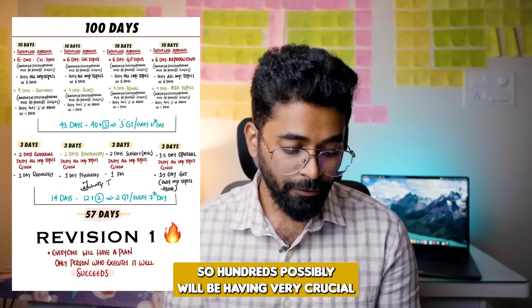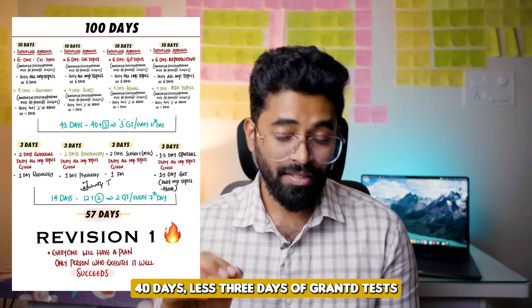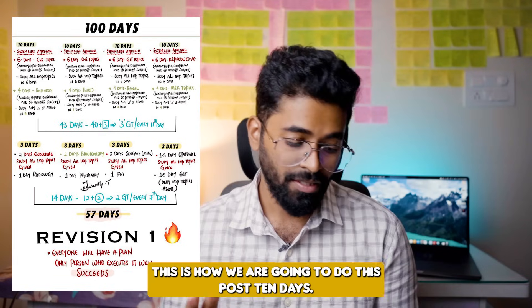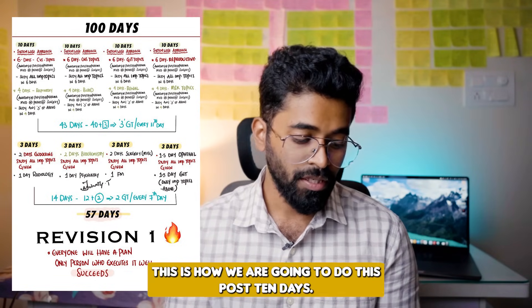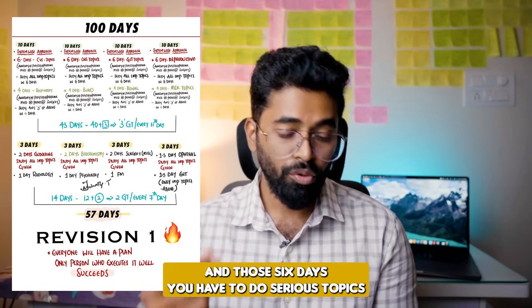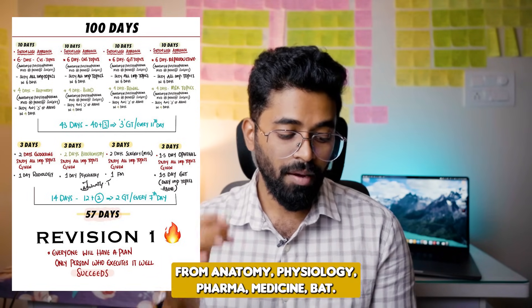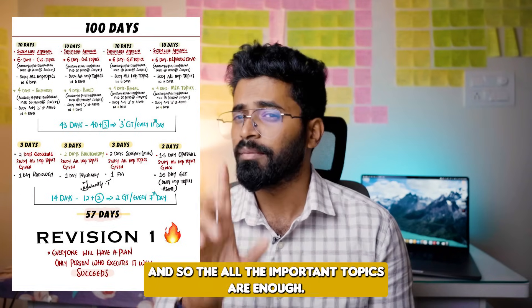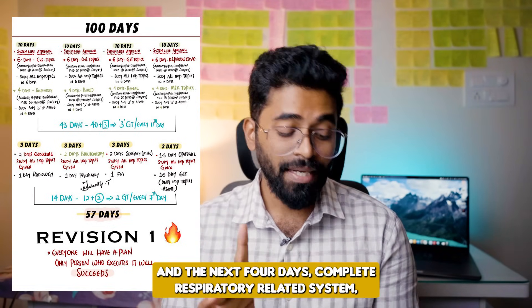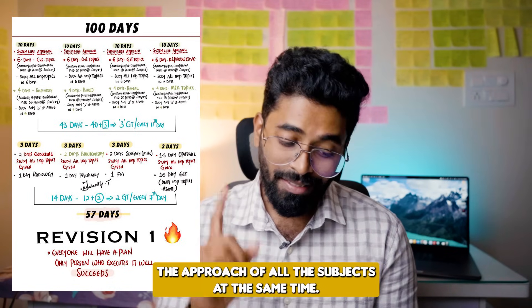So, 100 days: firstly we'll have a very crucial 40 days plus three days of grand tests. For the first 10 days, I have divided into six days and four days. In those six days, you have to do serious topics from anatomy, physiology, pharma, medicine, pathology, and surgery — only the important topics are enough. In the next four days, complete the respiratory-related system-based approach covering all subjects.